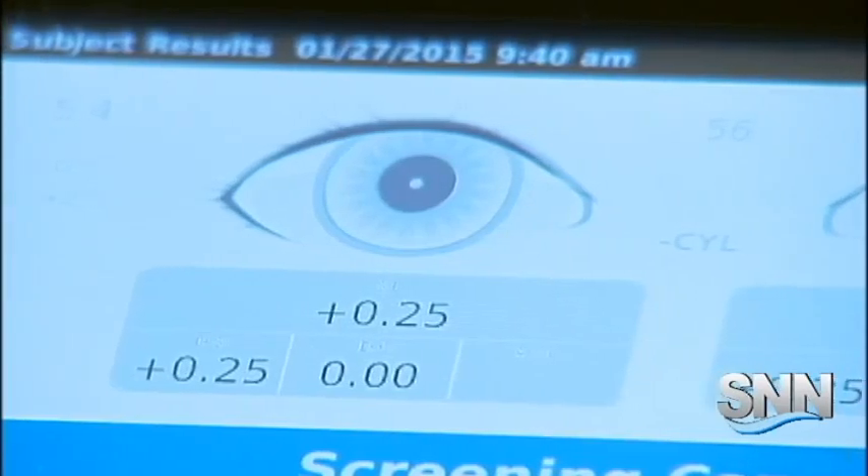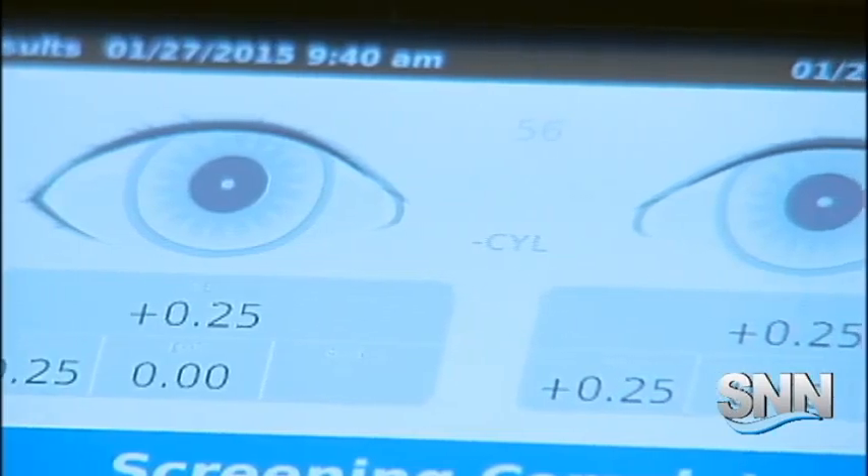Dr. Weiss says the spot vision screener can help physicians identify potential sight problems in young children or those with disabilities, and it all happens in seconds.